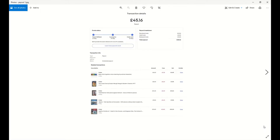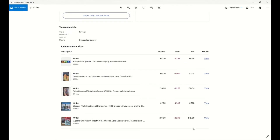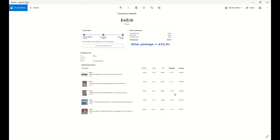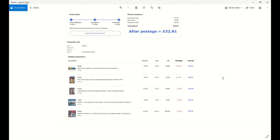eBay sent me £45.16 on the 24th of May after taking their fees. I got a discount on a couple of the fees — the Agatha Christie I only paid £0.80 for and The Loved One only £0.61. After postage I'm left with £32.81. Most of these have gone small parcels through Royal Mail at £2.85, and The Loved One managed to squeeze through as a large letter at £1.05, so a good £6.44 profit on that one.